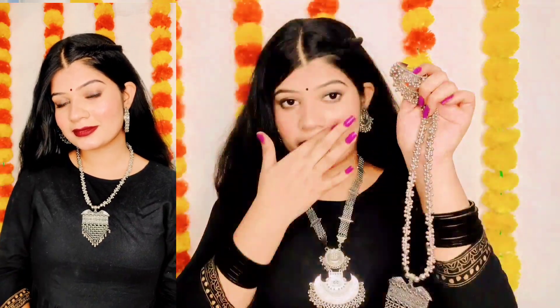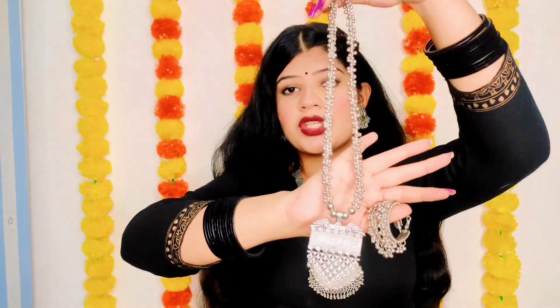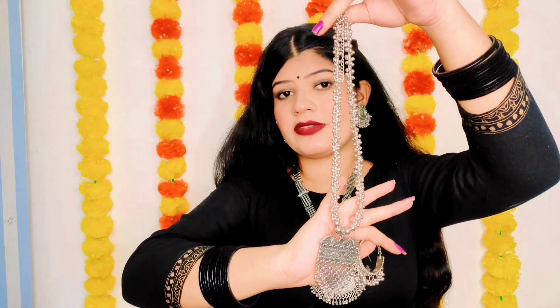So I have three necklaces with earrings and they are very good, that's why I bought them. I like them very much — they look very beautiful.